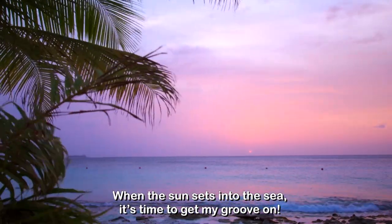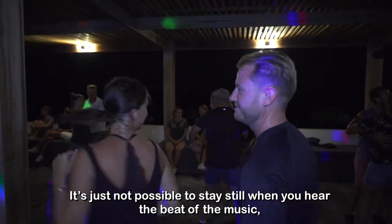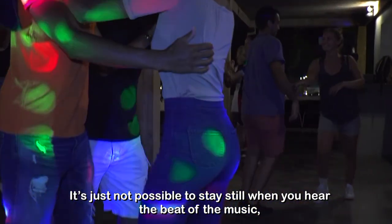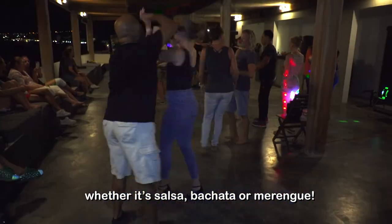When the sun sets into the sea, it's time to get my groove on. It's just not possible to stay still when you hear the beat of the music, whether it's salsa, bachata or merengue.